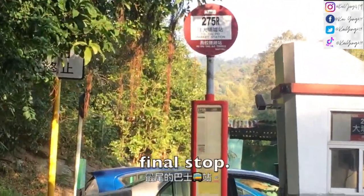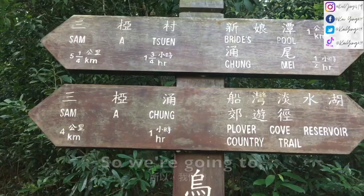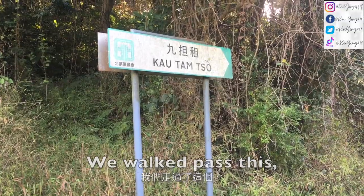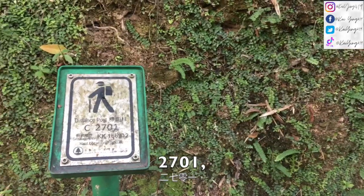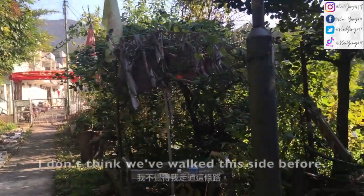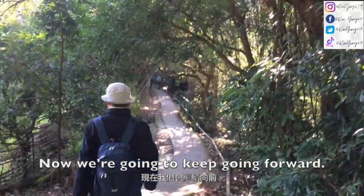So this is the final stop — the starting point is actually here. We're gonna follow the Sam Acheong sign. We walked past this Kautam zone. There are some red leaves here, and a 2701 distance post. There's a big shelter here. I don't think I've walked this side before, and we're gonna keep going forward.